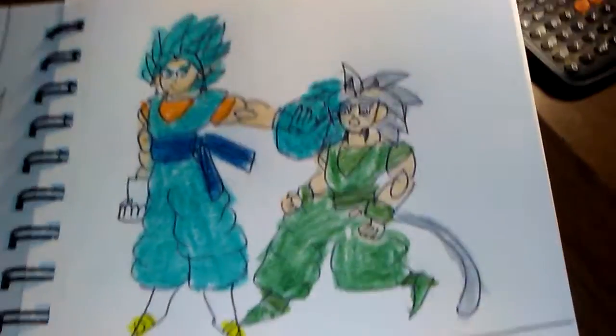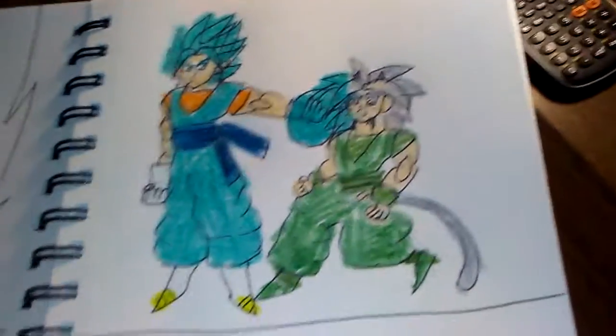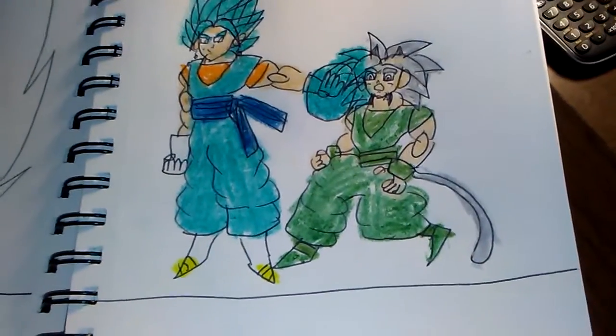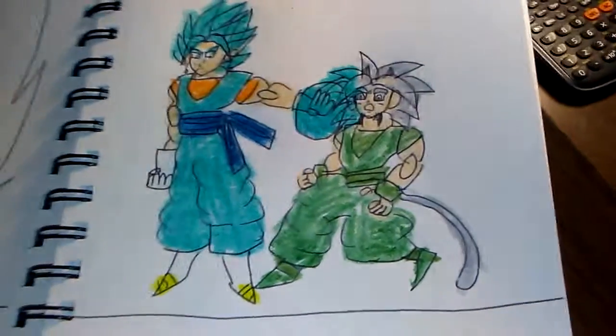Let me know what you guys think about these drawings. I know they're not the best — I'm not a Dragon Ball Z pro at drawing — but I do a pretty good job. So see you guys around in another video.